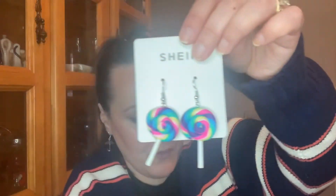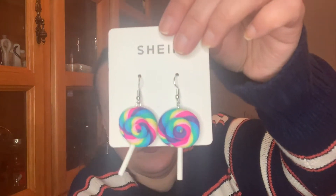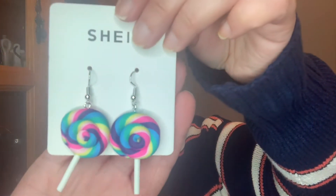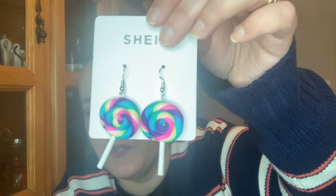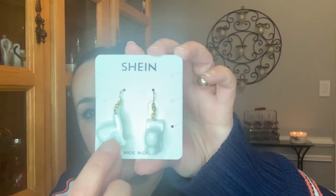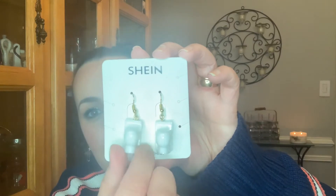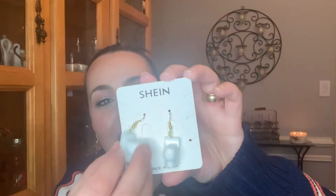How super cute are these also? They are super, super adorable. I got these as a little joke as well — they are little toilets. How stinking cute are these?